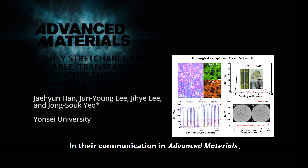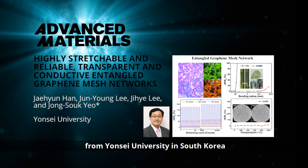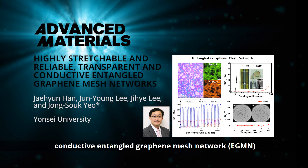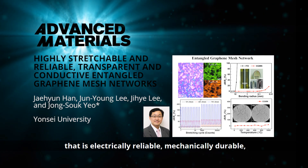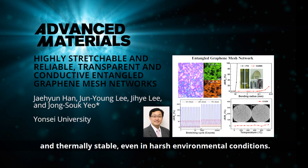In their communication in Advanced Materials, Chung Sok Yeo and co-workers from Yonsei University in South Korea demonstrate a highly stretchable, transparent, conductive entangled graphene mesh network that is electrically reliable, mechanically durable and thermally stable, even in harsh environmental conditions.